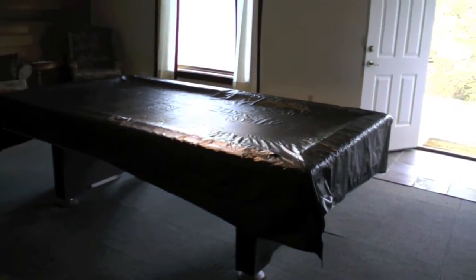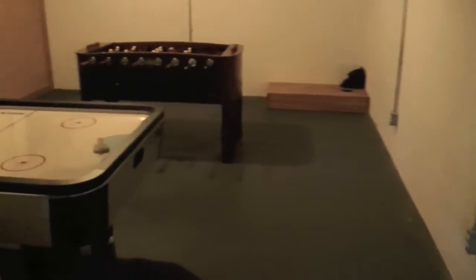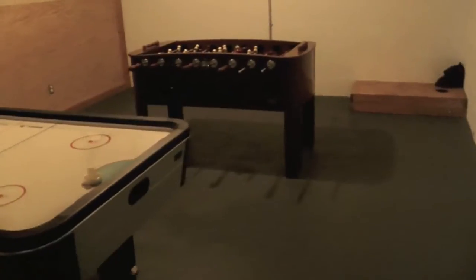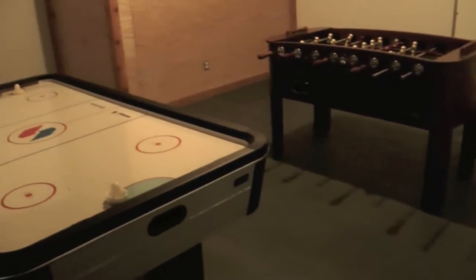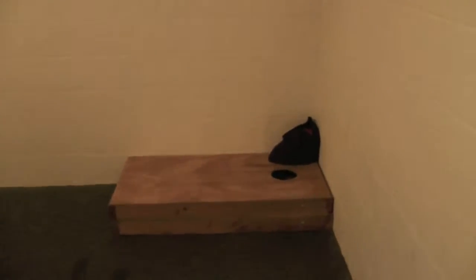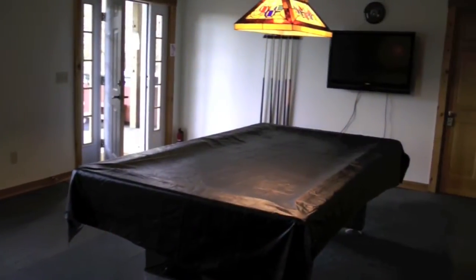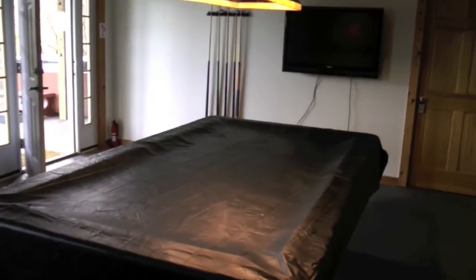Pool table. There are games galore at this house — this is part of the game room area. More games: air hockey, foosball, cornhole, darts. Another TV.